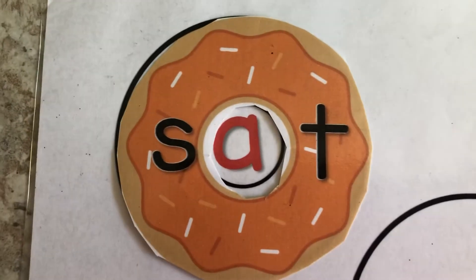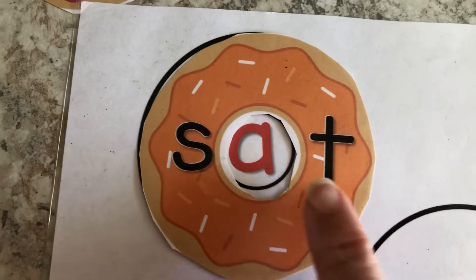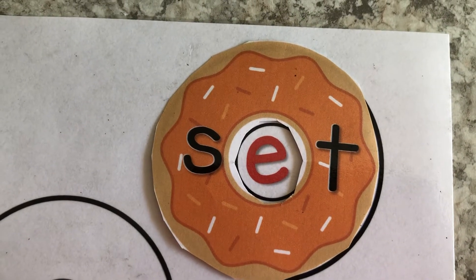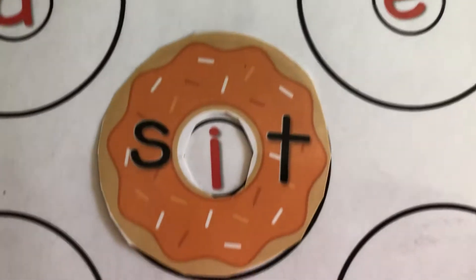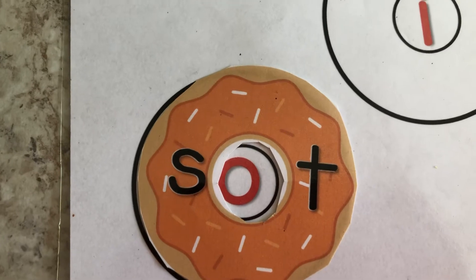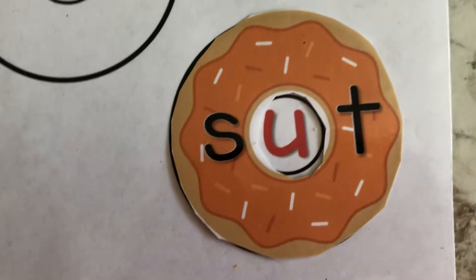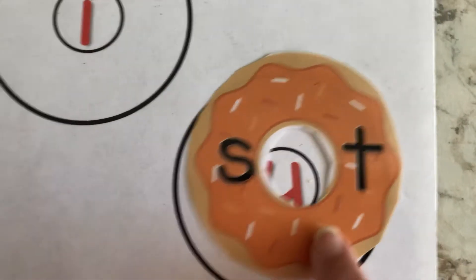Let's try another donut. Set — put it together — set. Very good. Let's move it over. Go ahead and read the word. Awesome job — set. Go ahead and read the word. Great job — sit. Read the word. Very good — sot. Some of these are just kind of nonsense words and that's okay. It's good practice.